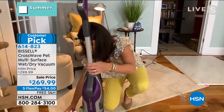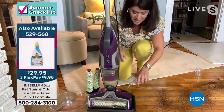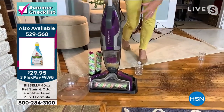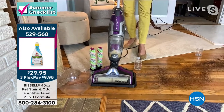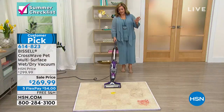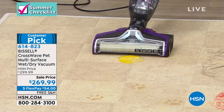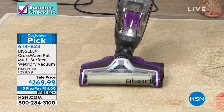You know what your mopping bucket doesn't do? This is why we can't keep these in stock. This is your storage and cleaning tray, two-tank system. Look at that — my brush rolls are self-cleaning. You never have to touch the nasty mess. Watch that egg — you don't even have to get close to it, it's gone. It's like a dream.